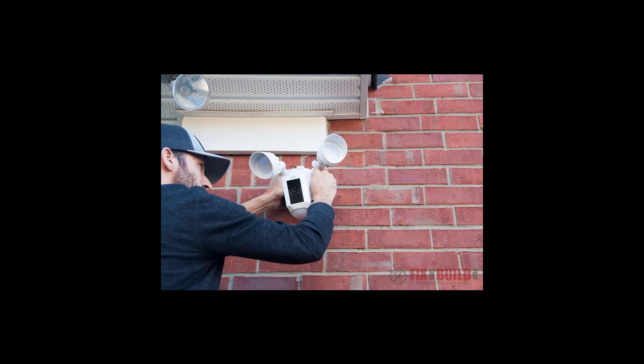Does Ring floodlight cam have a monthly fee? The Ring floodlight cam costs $249 to purchase the basic system, and there is a $30 per year or $3 per month fee for cloud storage. The storage allows for the recordings to be maintained for 60 days.